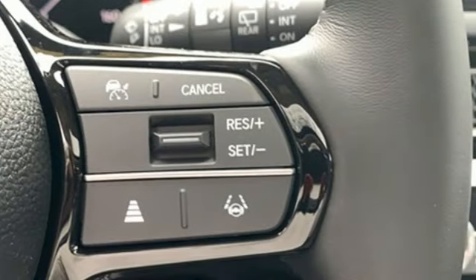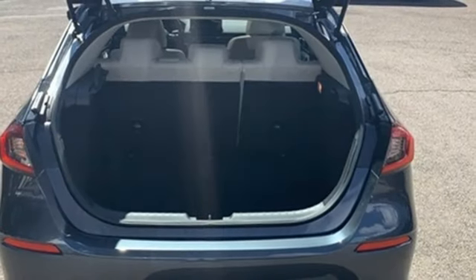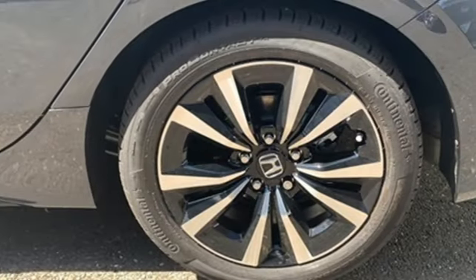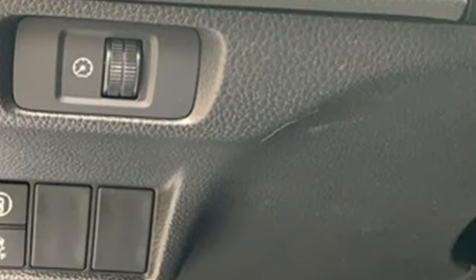Wireless phone connectivity, dual-zone climate control, continuously variable automatic transmission, express open and closed sliding and tilting sunroof, gas pressurized shocks, and intercooled turbo inline four-cylinder engine.